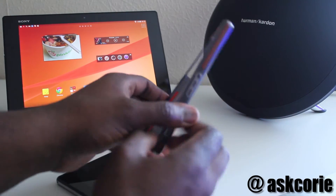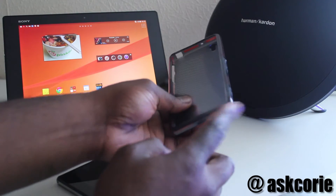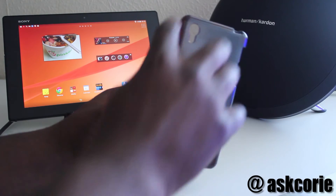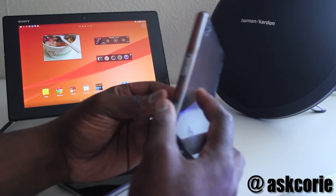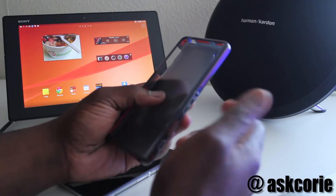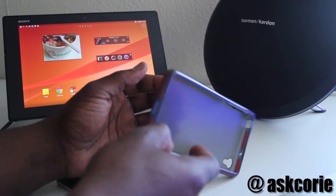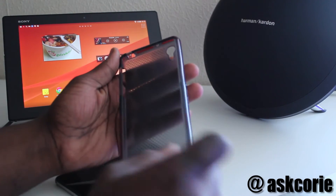I don't know if you guys can see on camera, but these orange bits that go around all the edges of the phone are what's actually protecting it. The orange material itself is called D3O — it's basically an impact material, it absorbs impact. So if you drop your phone at any angle, rather than the phone taking on that impact, the case will take it on for you.